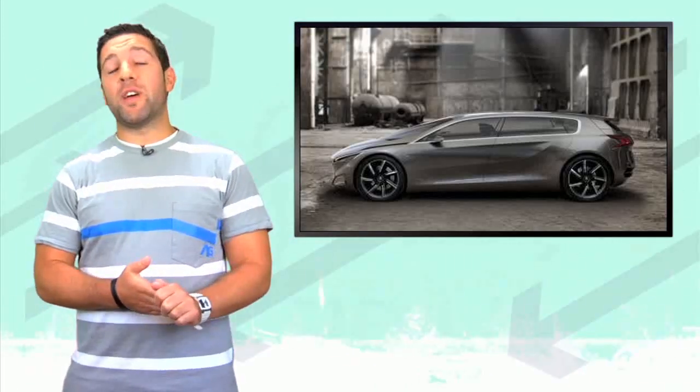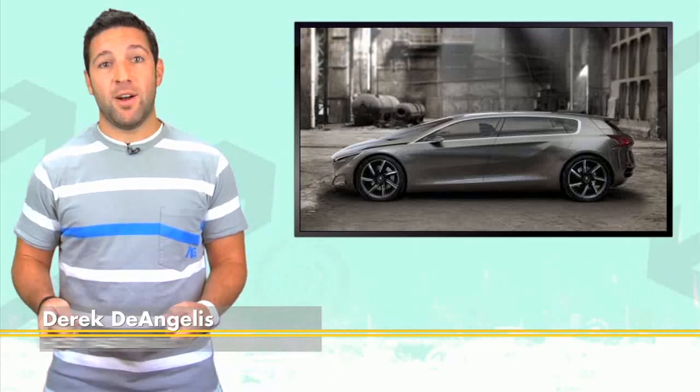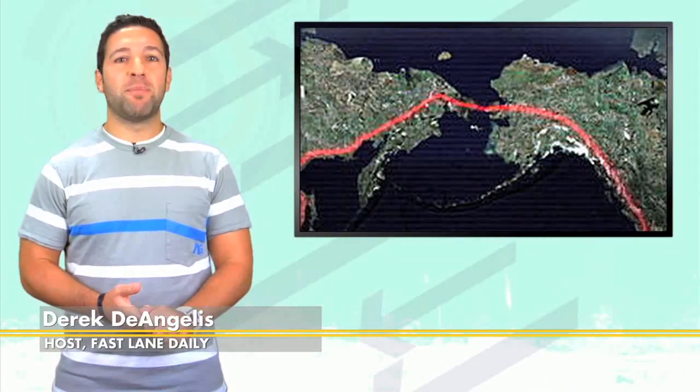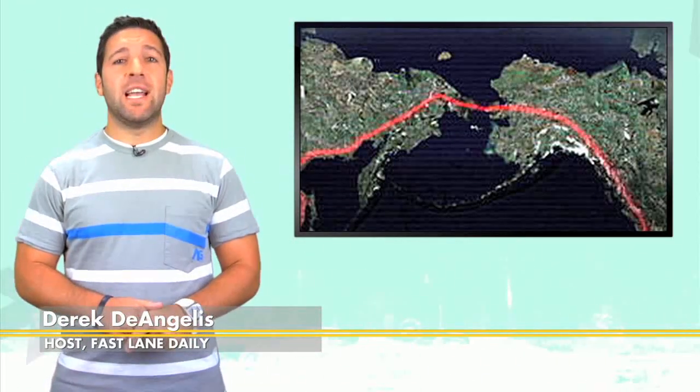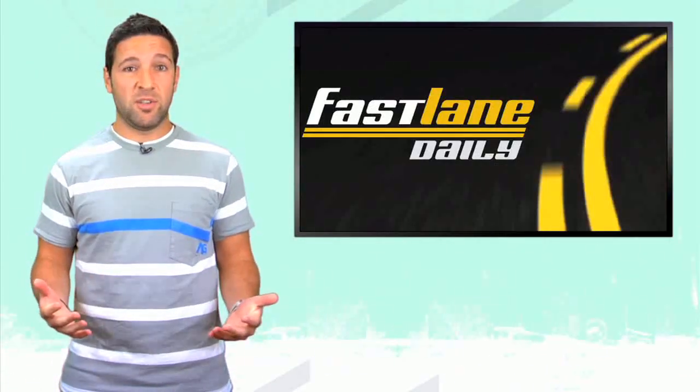Peugeot preps for the Frankfurt Auto Show with the hybrid sports people carrier. Russia has big plans to invade Alaska with a rail tunnel, and someone leaks the new Genesis Coupe to the internet. Plus, it's Dumbass Tuesday.